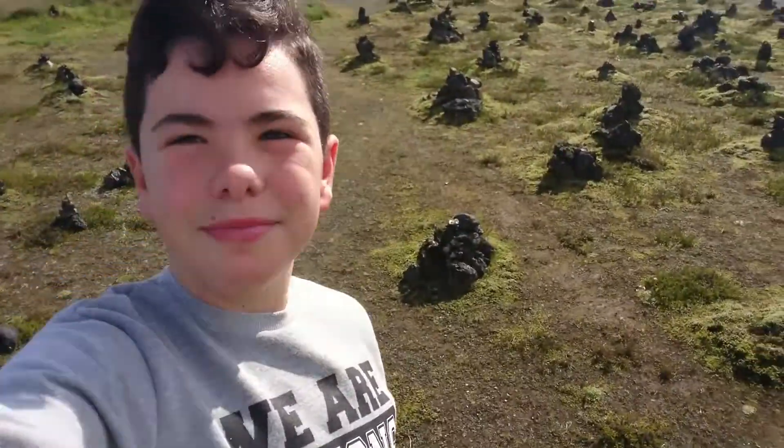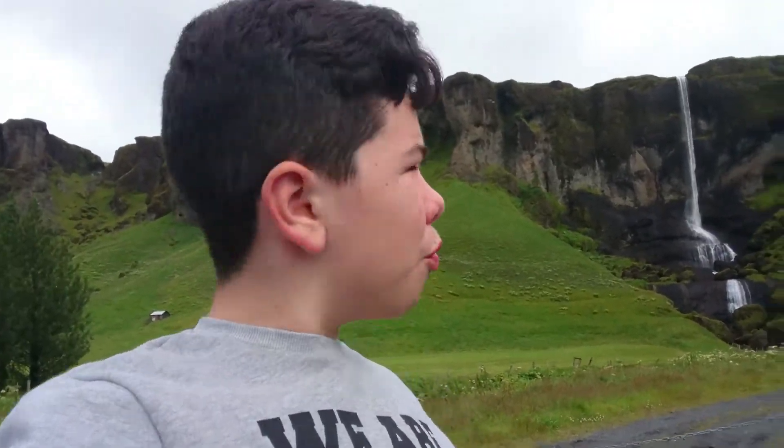There was apparently a farmhouse here which was destroyed in the 800s by a volcano in the area.